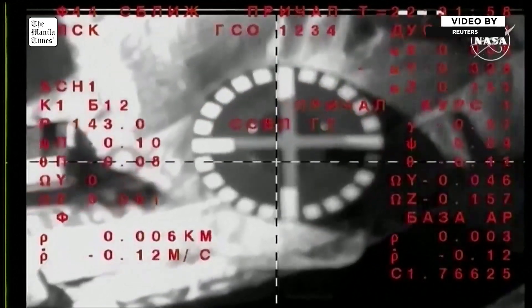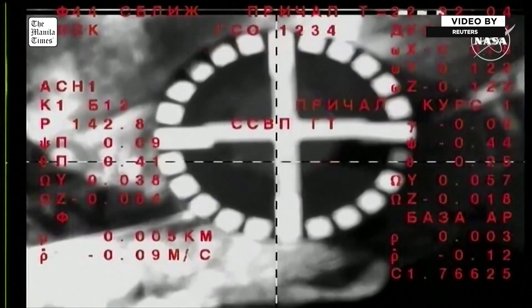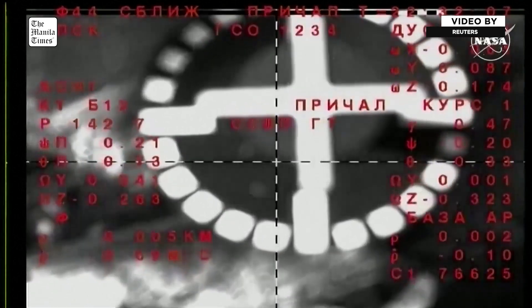We're expecting contact. Confirm contact.